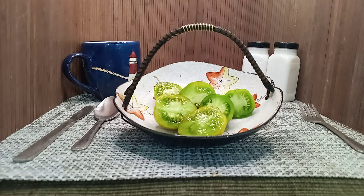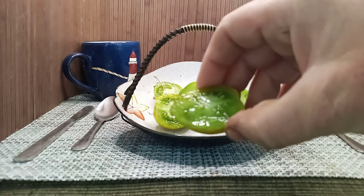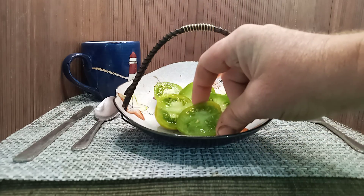Hello everyone, this is Sean from Bounty Hunter Seeds and what we have here today is Cherokee Green Pear Tomato. This creates these one to two ounce pear shaped green tomatoes that are great for snacking on or to add to salads.